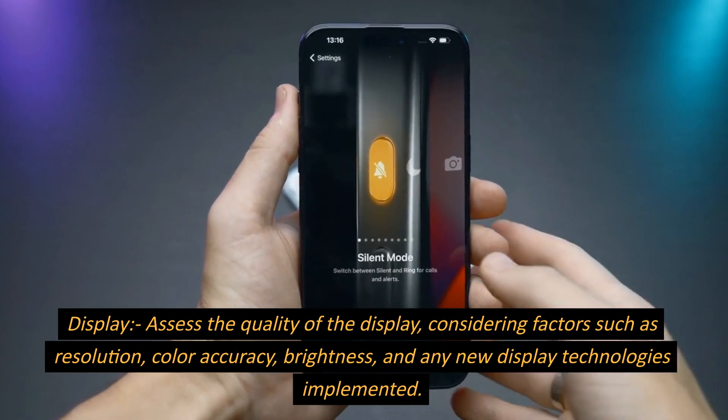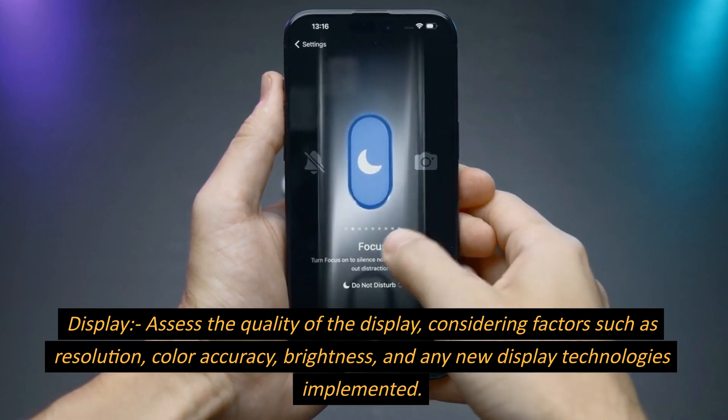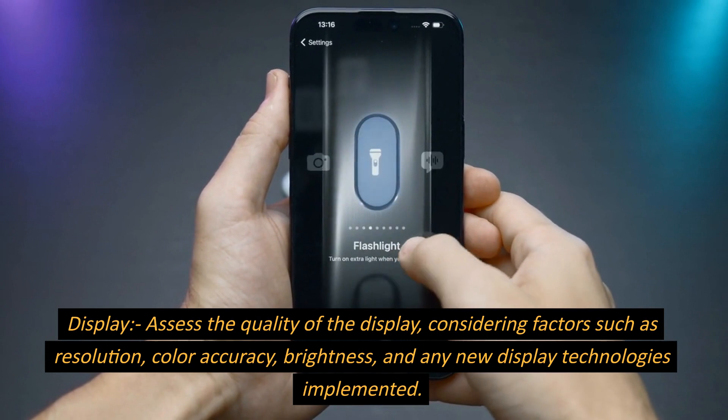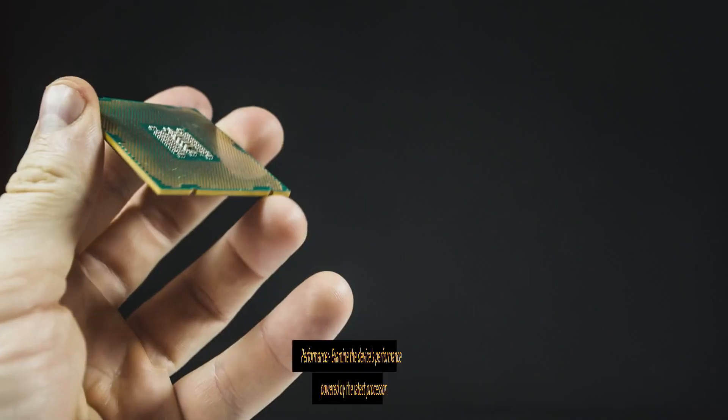Display. Assess the quality of the display, considering factors such as resolution, color accuracy, brightness, and any new display technologies implemented.